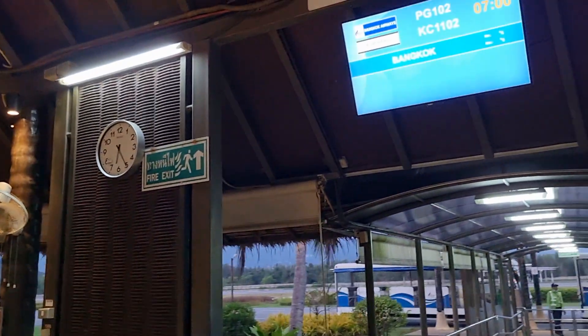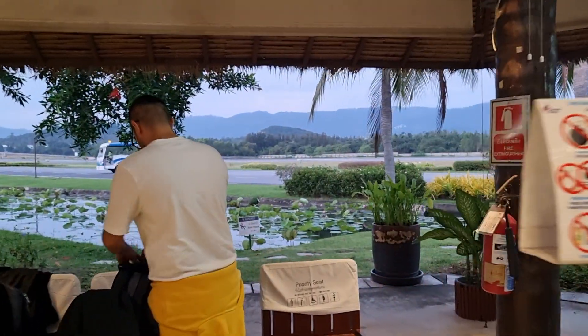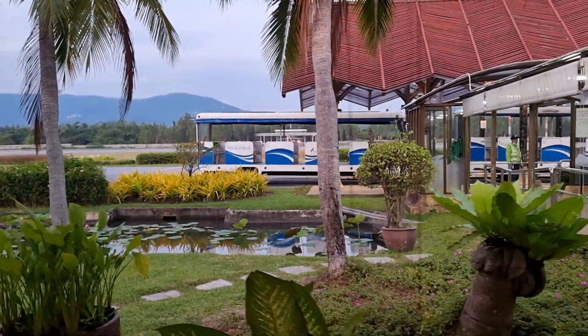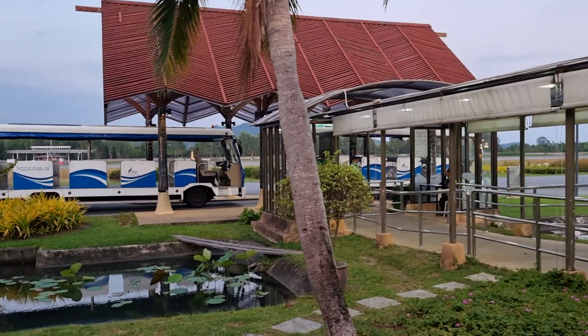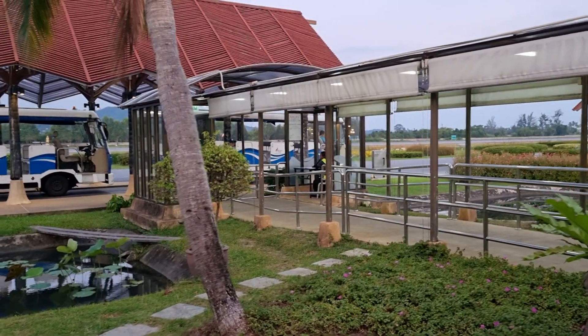We're on PG-102 going to Bangkok. It's 6:25 AM right now. Everybody is lining up for boarding — really cool. That's how you board: you get the bus and then the airplane is parked over there.